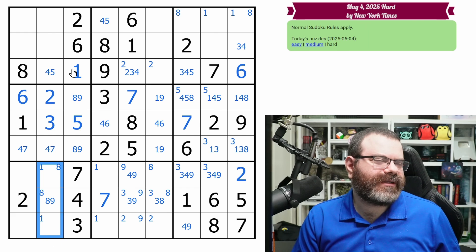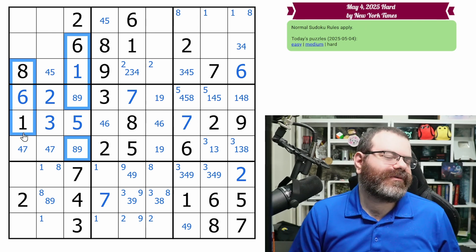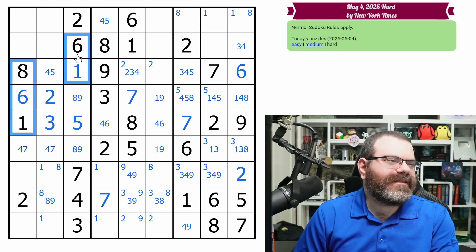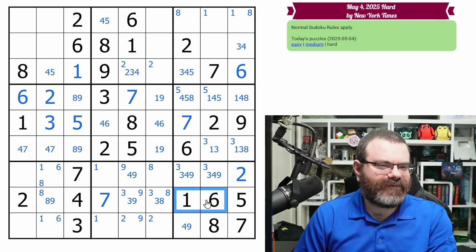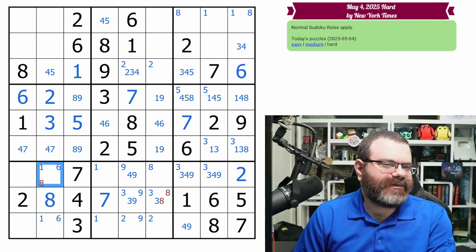We've got one, six, eight here, and we have one, six, and eight somewhere in here. So one, six, and eight are accounted for in this box and this box — they need to go down here in this box. They only occupy these columns one and three. If I corner mark sixes down here, we need one, six, and eight to go down here. And in fact this can only be the eight out of those, so this is our eight. We're left with a one, six hidden pair.